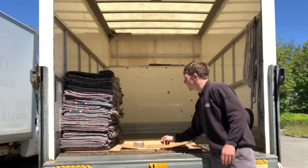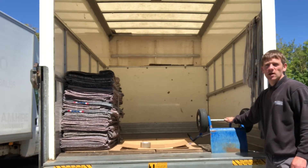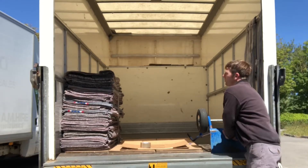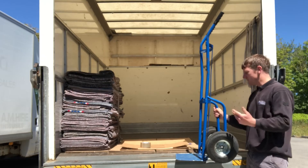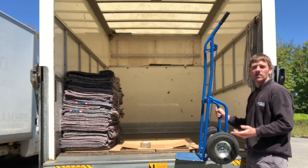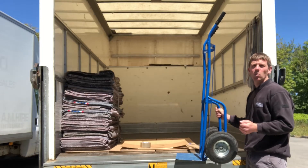We take a couple of spare boxes just in case, and a roll of tape. Lastly we take our sack truck — it just helps us move any heavy items, or multiple boxes, instead of just carrying one at a time.